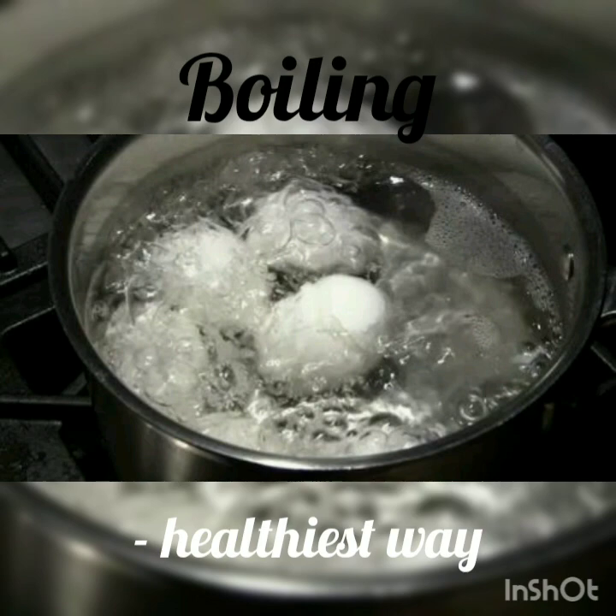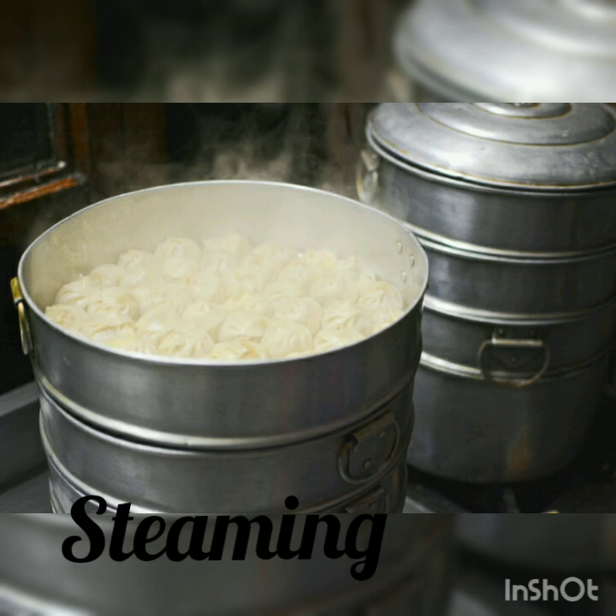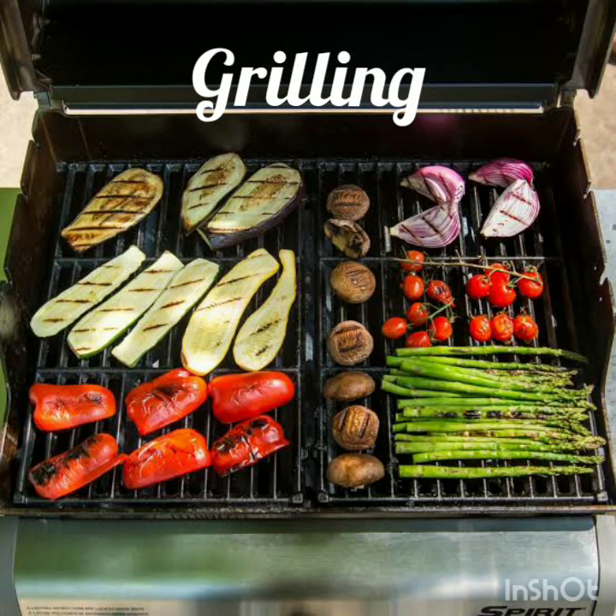Boiling is the healthiest way of cooking. Steaming means to place food over boiling water so that it cooks in the steam. For this, the food is put into a container that has holes so that the steam reaches it. Idli, momos and dhoklas are cooked in this way. Next is grilling. In this method, food is cooked directly on a source of heat that cooks only the surface, like meat and some vegetables.